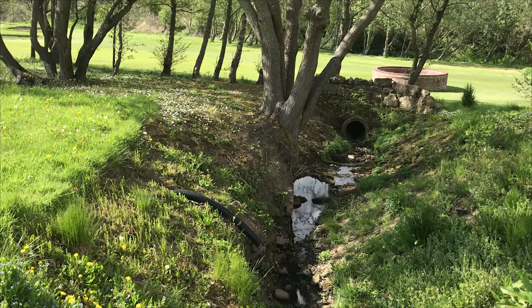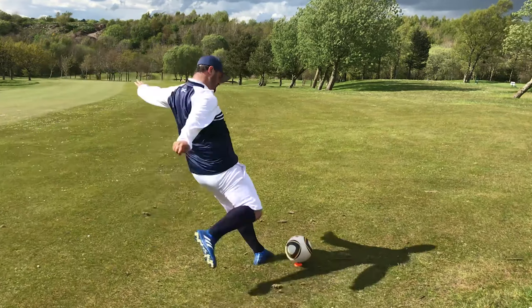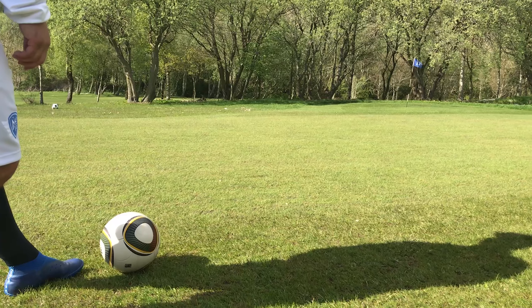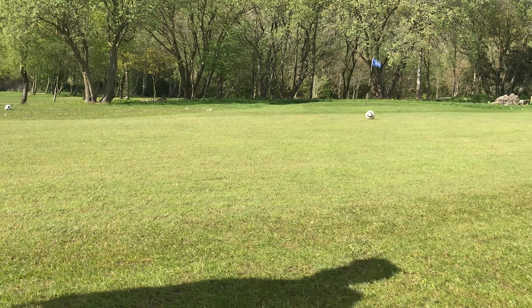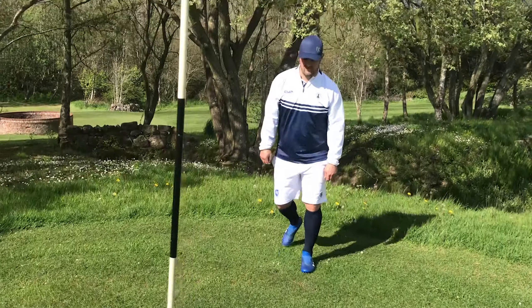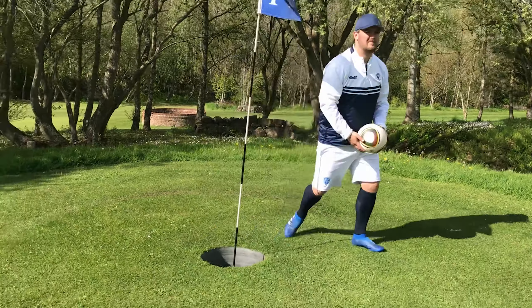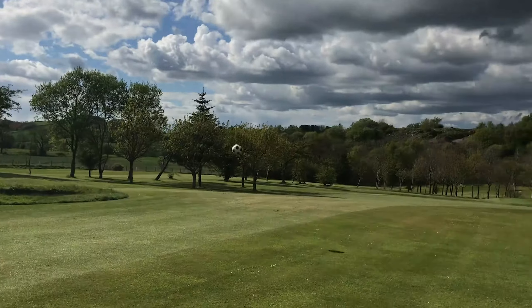The second Risk and Reward hole is hole number 14, a dogleg par 4 with a steep ditch and water just beyond the flag. There's two ways to play this. The aggressive tee shot through the trees from Mick leaves an outside eagle chance, and a nice simple tap in for his birdie.